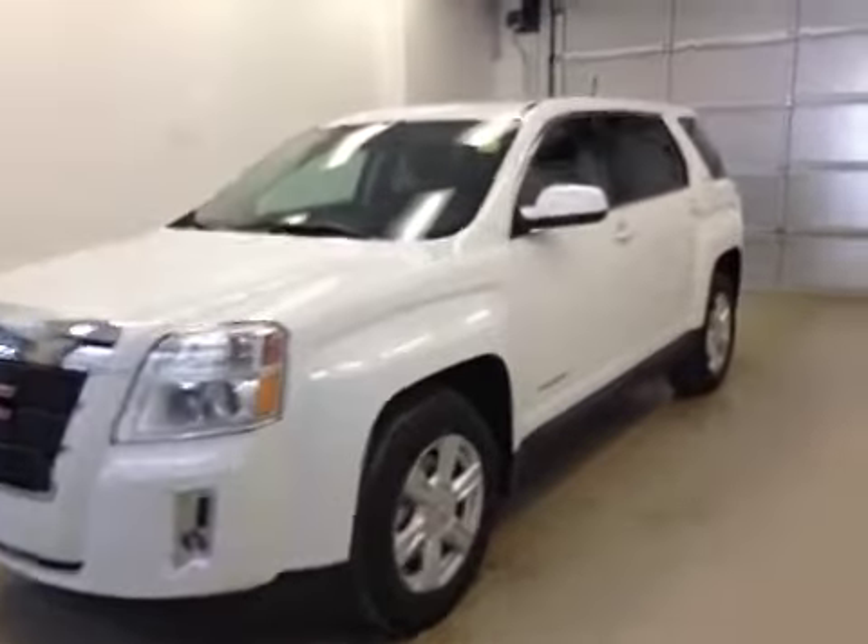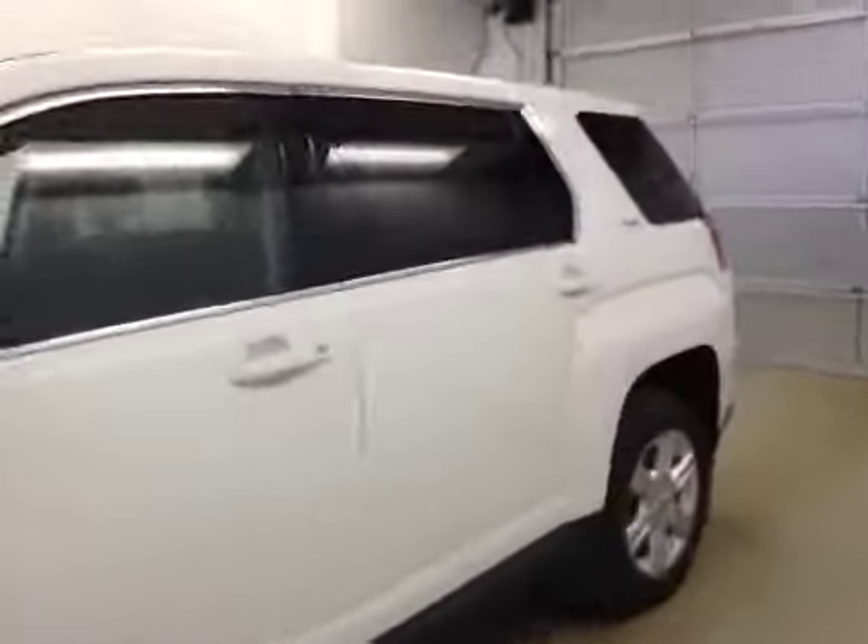This is stock number 150395, a 2015 GMC Terrain SLE, all-wheel drive. Exterior color is Summit White.